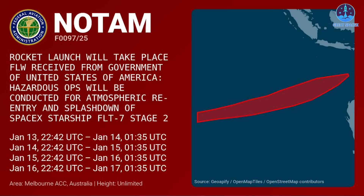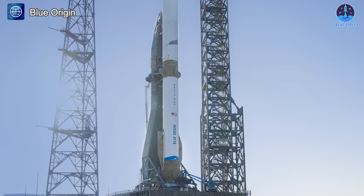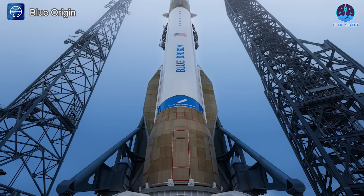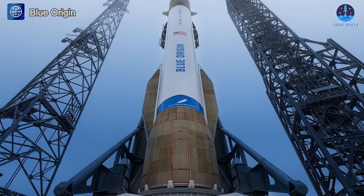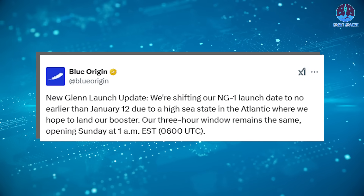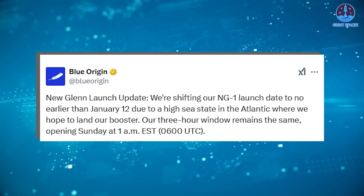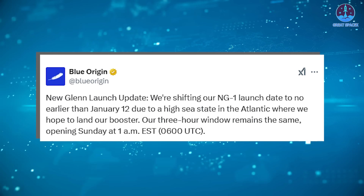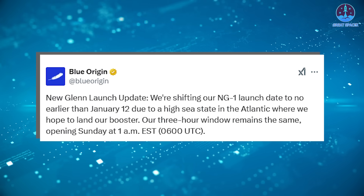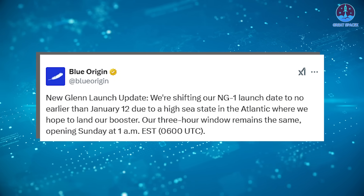In related news, Blue Origin's New Glenn has encountered some schedule changes. What were once rumored delays have now been confirmed, with weather conditions being the primary cause. Blue Origin shared an update on their X account: 'New Glenn launch update — we're shifting our NG-1 launch date to no earlier than January 12th due to a high sea state in the Atlantic where we hope to land our booster. Our three-hour window remains the same, opening Sunday at 1 AM Eastern or 6 AM UTC.'